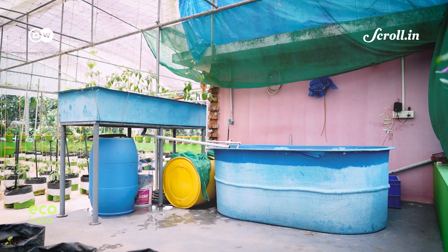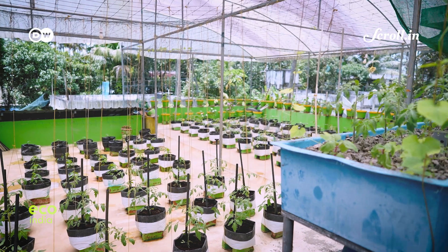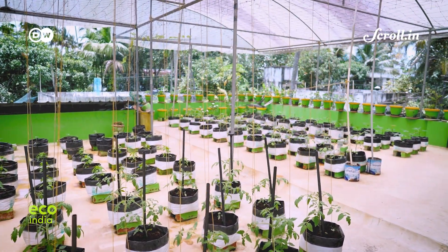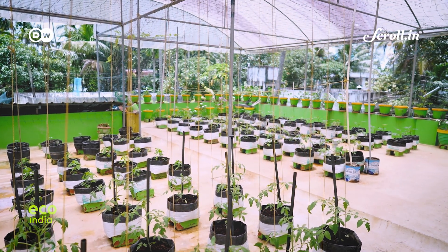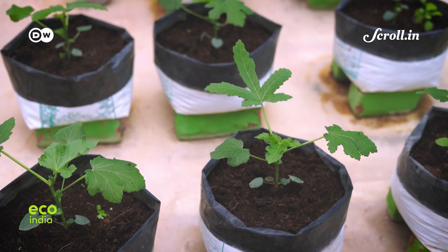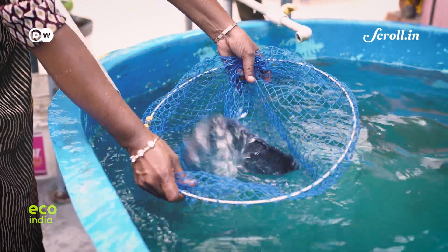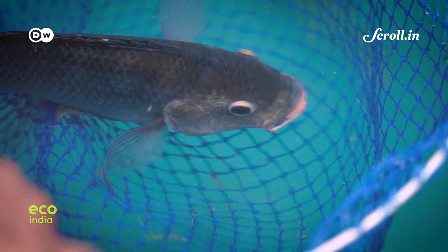Aquaponics is hailed for using water efficiently, with studies showing that it uses ten times less water than traditional agriculture. Since the plants are not grown on soil, it also keeps soil-borne diseases at bay. The use of pesticides is also completely ruled out because they are toxic for the fish.